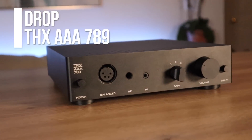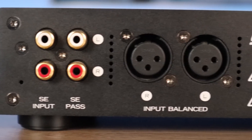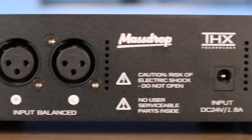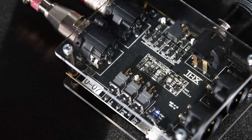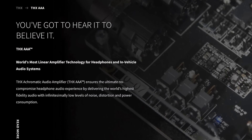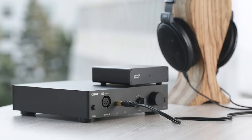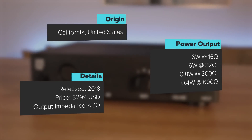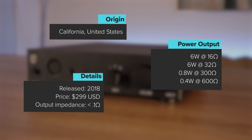The Drop THX AAA 789 headphone amplifier comes from a partnership between hobby enthusiast retailer Drop.com and audio standards body THX. Though development for achromatic audio amplifier technology began in 2006, it wasn't until 2018 that the headphone community was able to hear it through the MassDrop 789. Combining highly efficient Class B topology with a new feed-forward design, Drop's THX amp was a breakthrough in the budget-fi audio world.